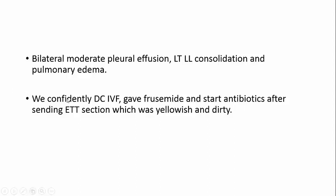We confidently discontinued IV fluids, started furosemide during intubation, and initiated antibiotics after sending ETT secretions — which were yellowish and dirty — for culture. We now clearly know what's going on. With critical care ultrasound, the picture is very clear: there is heart failure, congestion, increased right and left side pressures. This patient is volume overloaded — not just interstitial edema — and needs diuresis. At the same time, there are signs of left lower lobe pneumonia requiring empirical antibiotics.